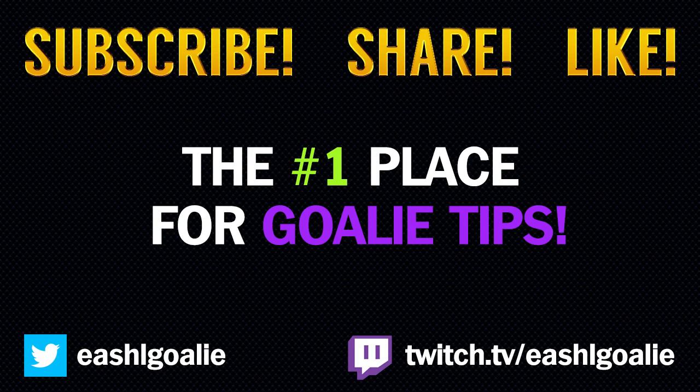And that's it for the video, guys. Thanks for watching, I hope you enjoyed it. Stay tuned for more NHL 17 goalie info and tips as soon as the game comes out. Thanks for watching, see you next time.